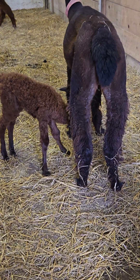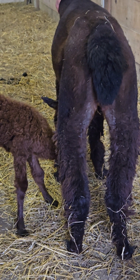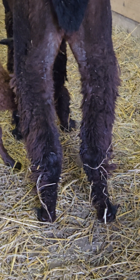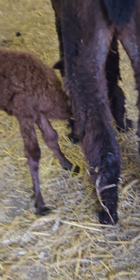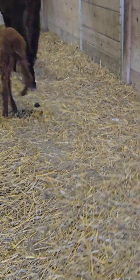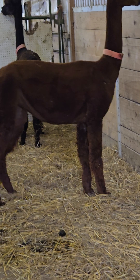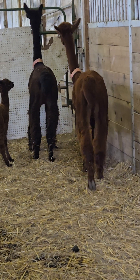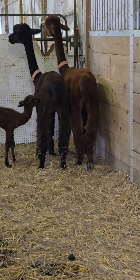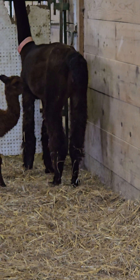Here's the little guy nursing. The mom alpaca has four teats for them to nurse on and they kind of go from one to the other and just do a quick little nurse. She wants to go out with her friends.